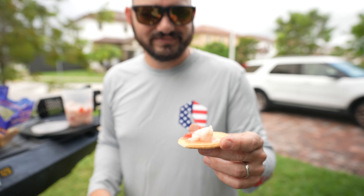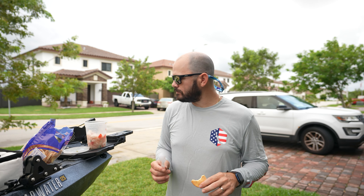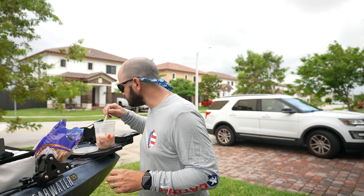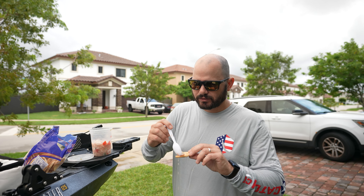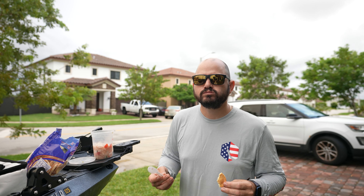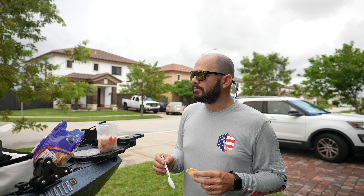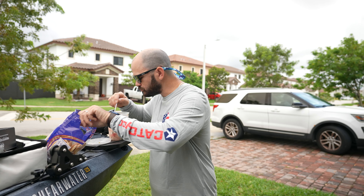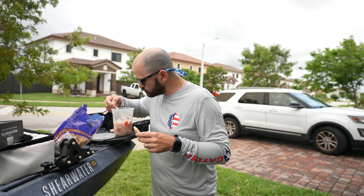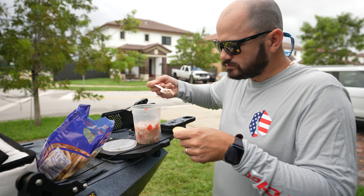I'm gonna give one of these boxes away to one lucky winner, courtesy of Mystery Tackle Box. All you have to do to win — only one winner — is leave a comment down below telling me what you'd like to see on future challenges with Mystery Tackle Box. You also need to be a subscriber and like the video. I'll randomly select a winner — continental US only. Good luck!